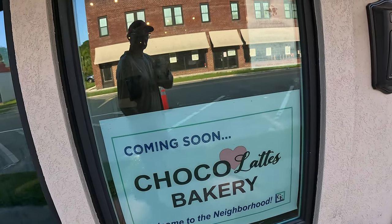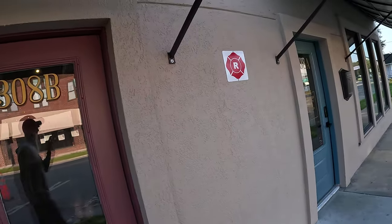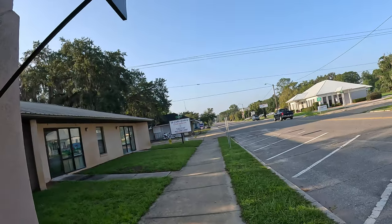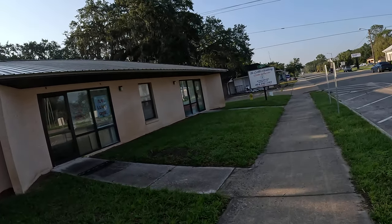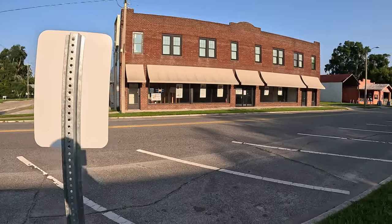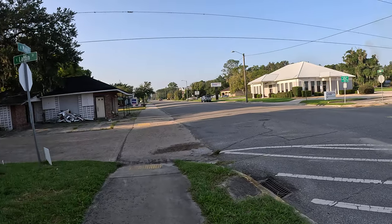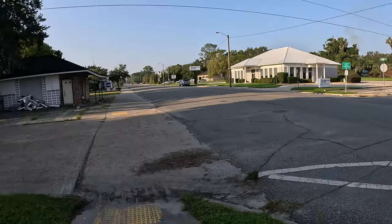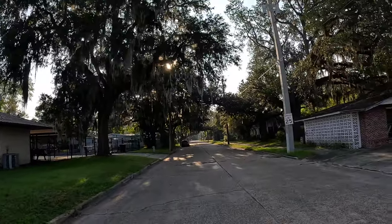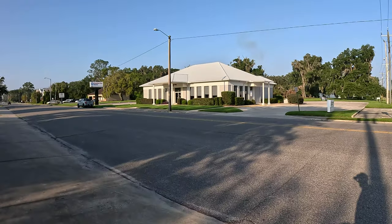There's a bakery. Is it cool if they open a bakery up here? Coffee shop. Capital City Bank. And that's about it for the tour — see you later.